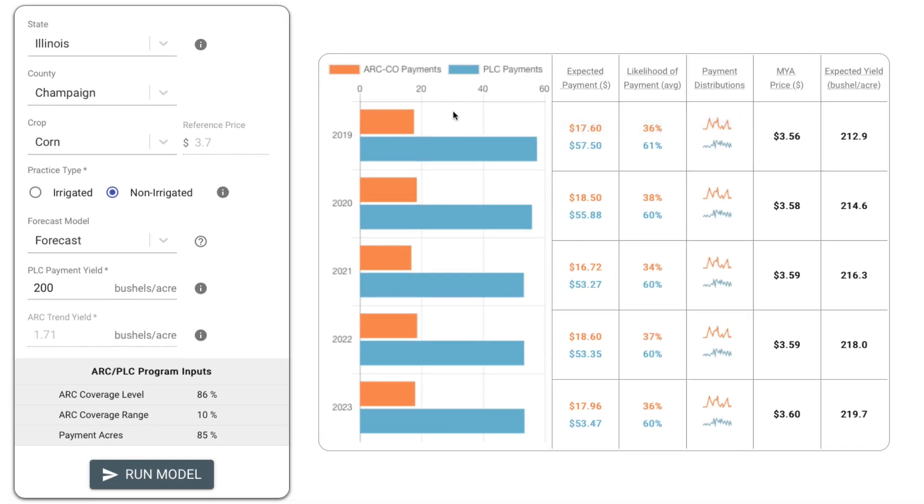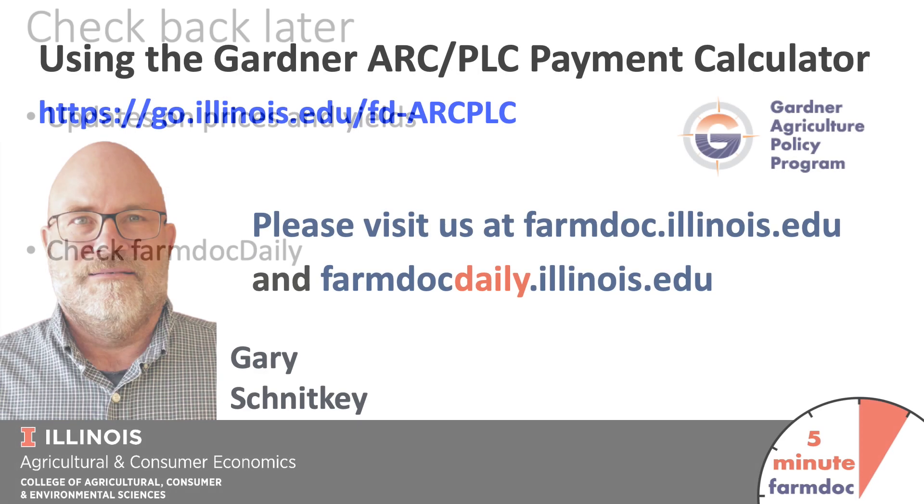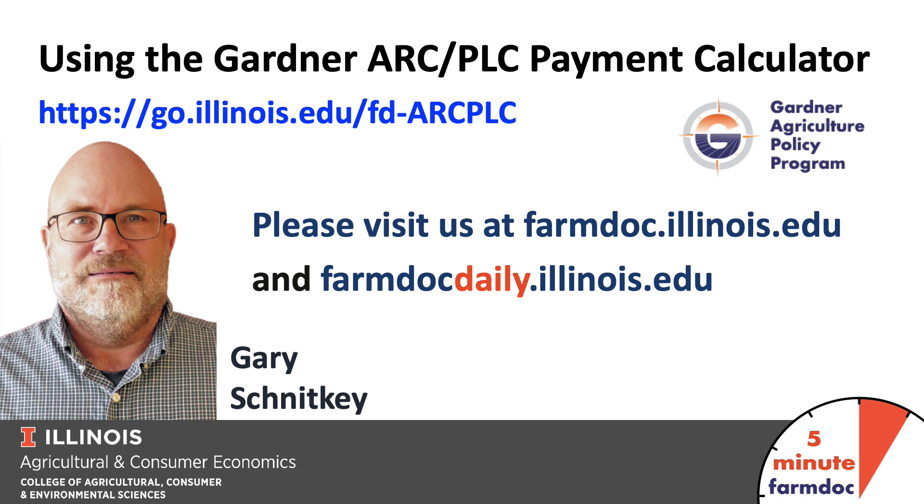That's the information we give you. I would suggest checking back every couple of weeks, particularly beginning in December, because at that point prices and yields will come into clearer focus and we'll be updating them in this tool. Remember, we have to make this decision by March 15th, so waiting a little bit will allow a clearer picture of what prices and yields will look like for 2019. Also, check our FarmDoc Daily articles — we have and will continue to write articles dealing with the ARC PLC choice for the 2019 year.